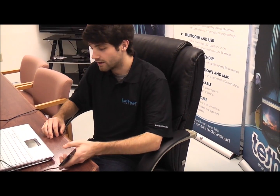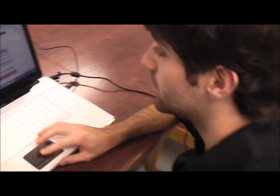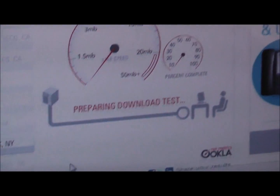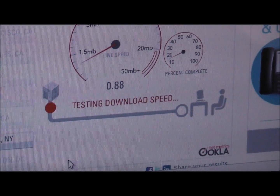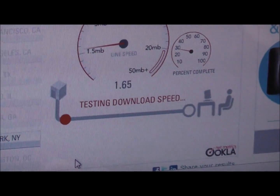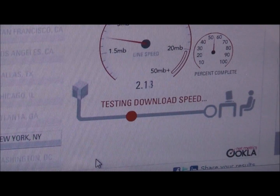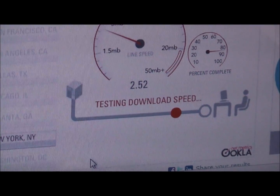Alright, so now we're back with our last competitor, competitor number two, and we're going to run a speed test with them to see how they stack up against tether's speeds. Once again on Speakeasy speed test on the New York server, we'll start the test and see what types of speeds they get.